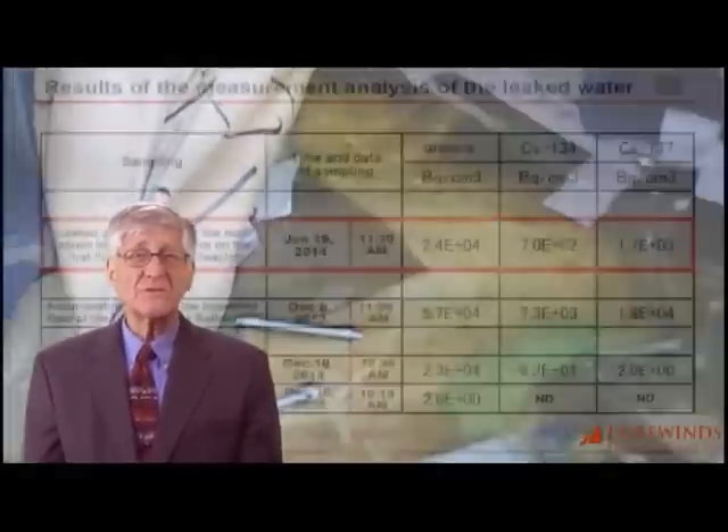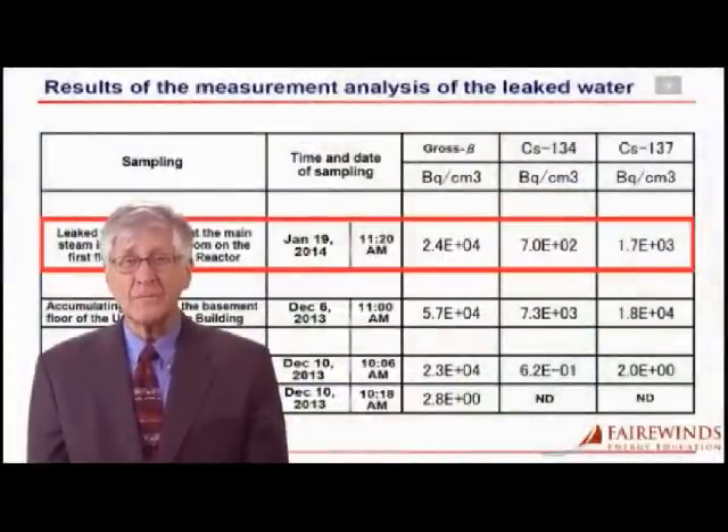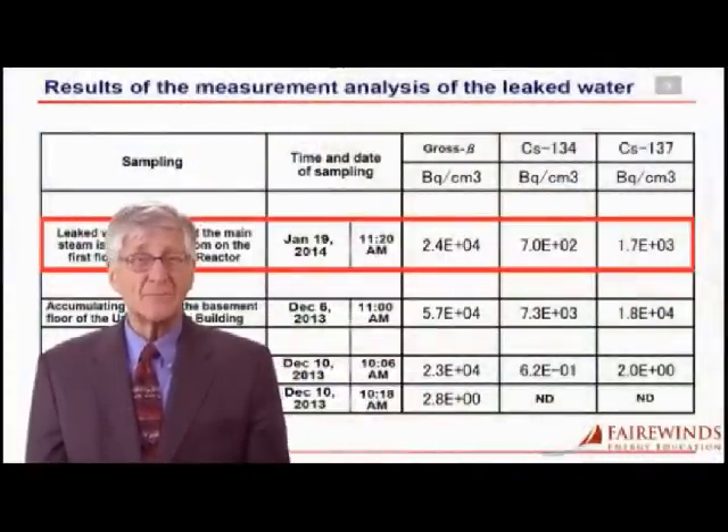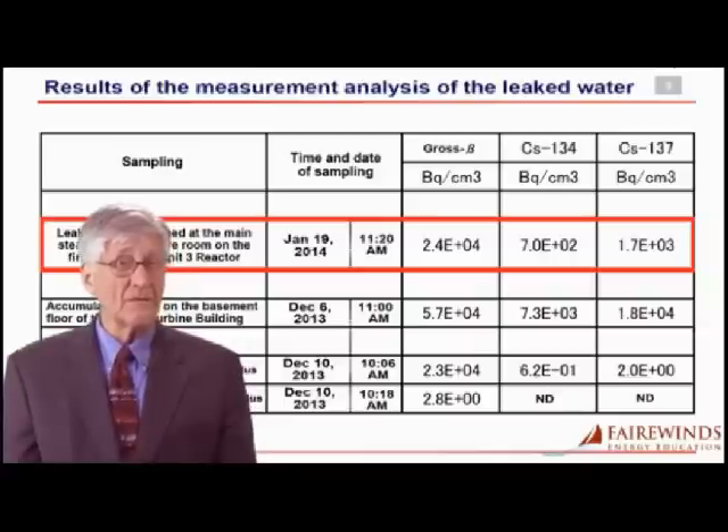Next, TEPCO measured the water's radioactivity level and found that the water stream was highly radioactive. TEPCO now believes this could not be rainwater simply because it's warm and highly radioactive.